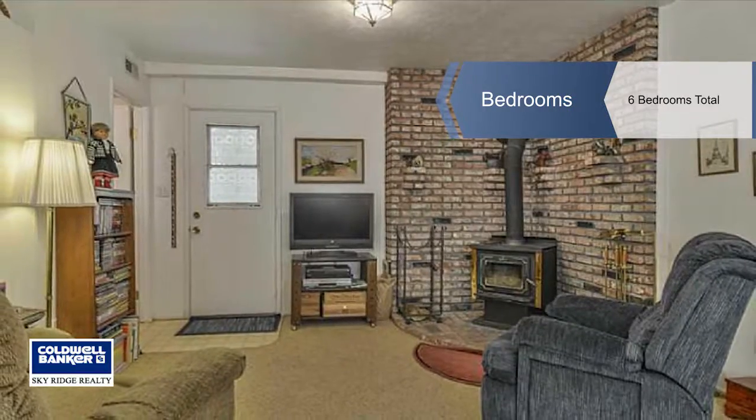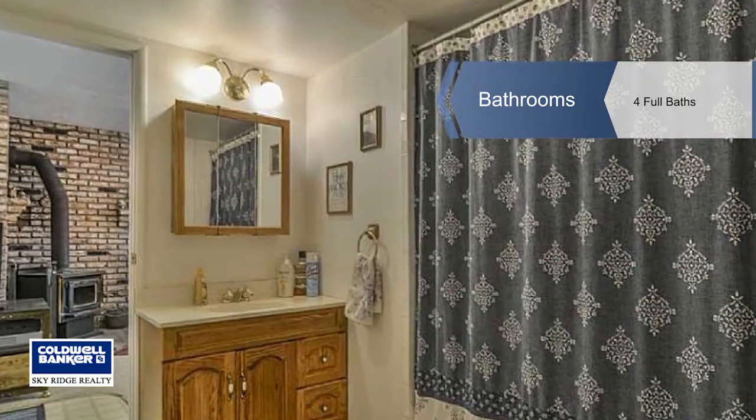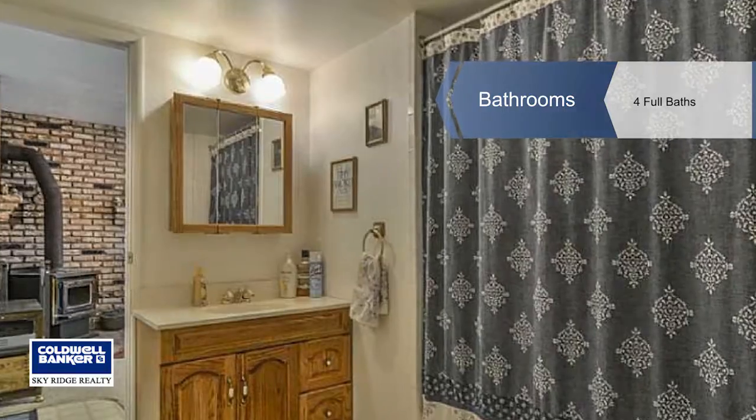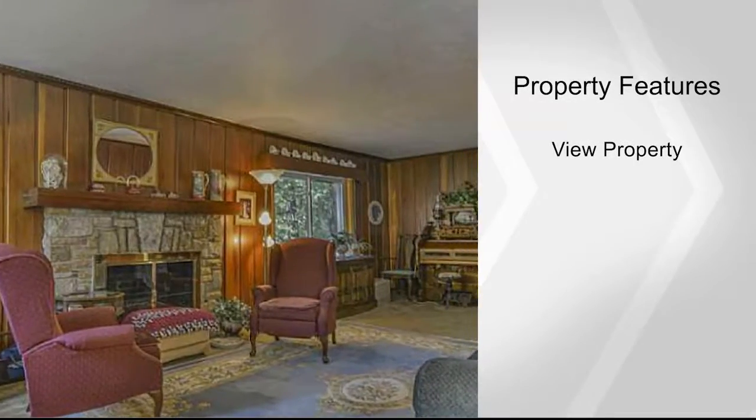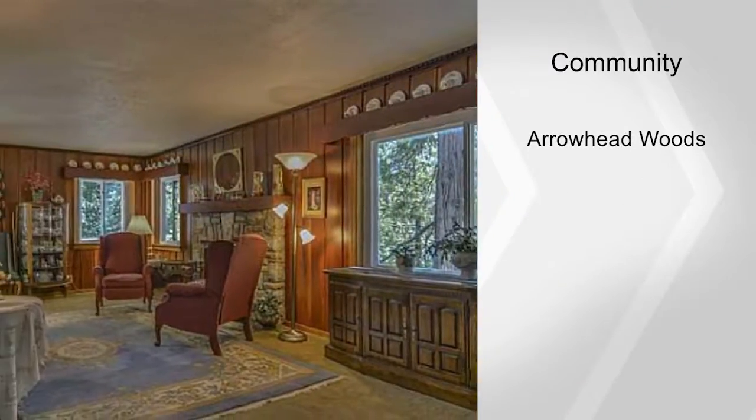The top floor was used as a school and has an extra large room and office area with separate entrance. There's a mother-in-law quarters below the home with a full kitchen, living room, bedroom, bath, and separate entrance. It's currently rented full-time at $600 per month.